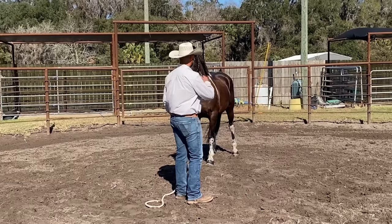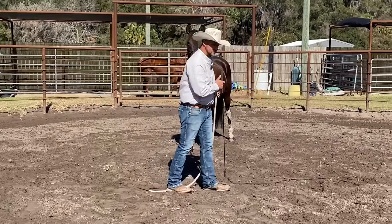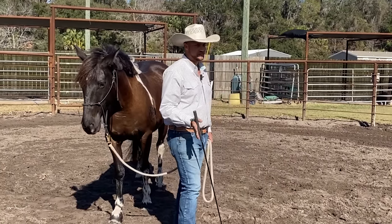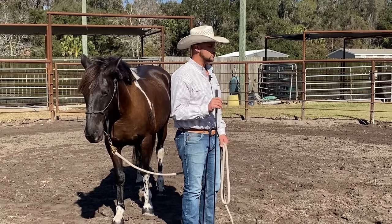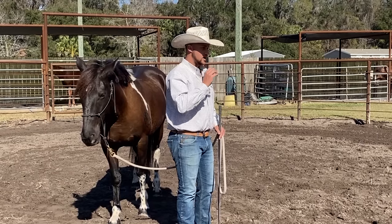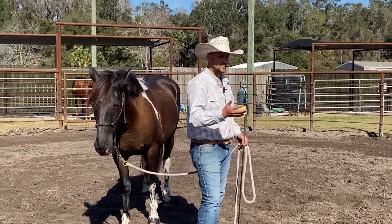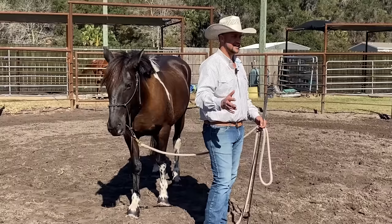One thing I like is when she does get scared, she retreats away but she doesn't leave. I had a horse this fall that when it would get bothered, it didn't just retreat backwards — it would whirl away, pull away, and be gone. That's a more extreme reaction. A horse that goes 'I'm a little unsure, I want to know where they're at' and is honest — I like that. She didn't try to commit to leaving. There's a big difference there.